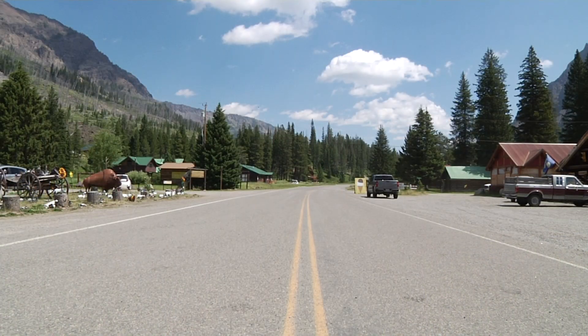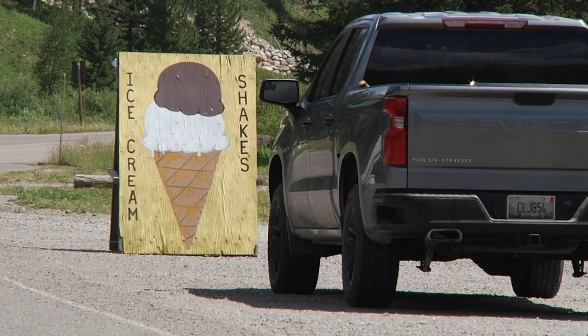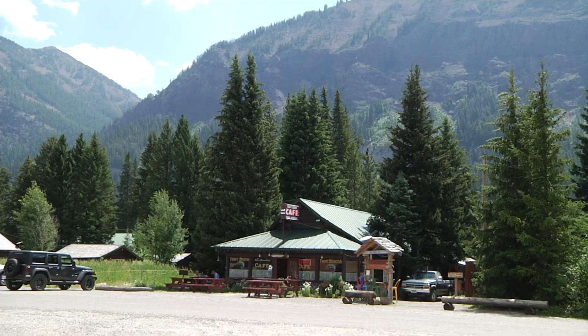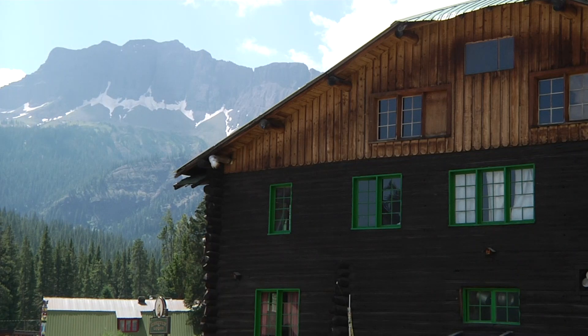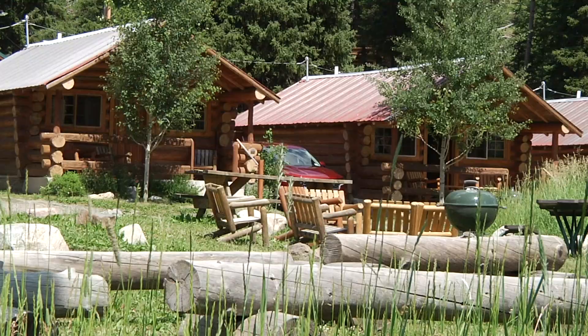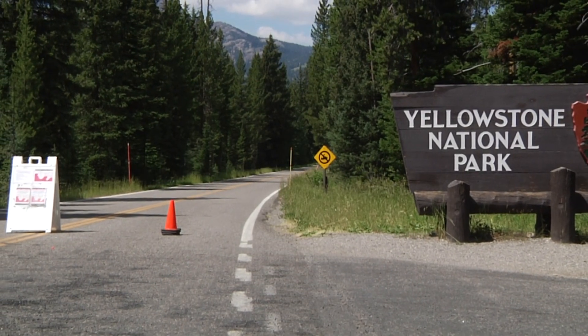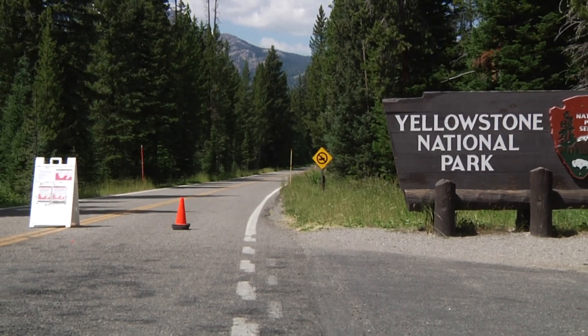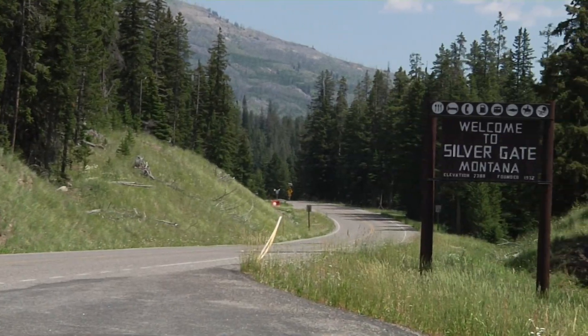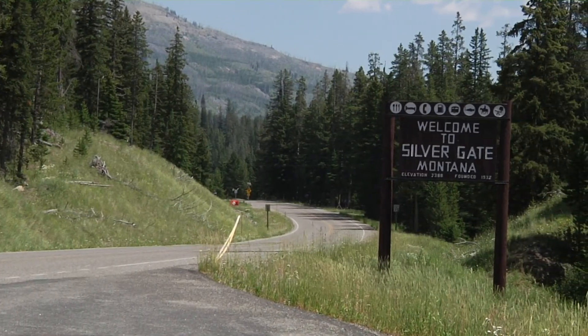We are sitting outside the Log Cabin Cafe in Silvergate, Montana, on a beautiful summer day. We're about a mile from the northeast entrance of Yellowstone National Park, which is typically both a beautiful and busy part of the state. Still beautiful, of course, but due to the road washouts and Yellowstone closing the northeast entrance, Silvergate has seen their vehicle traffic reduced from a daily couple thousand to just a daily couple.